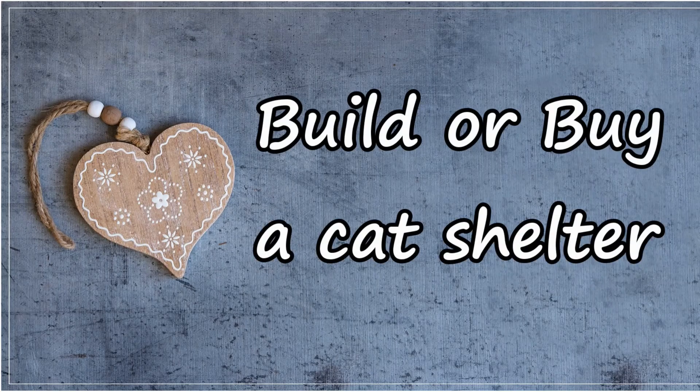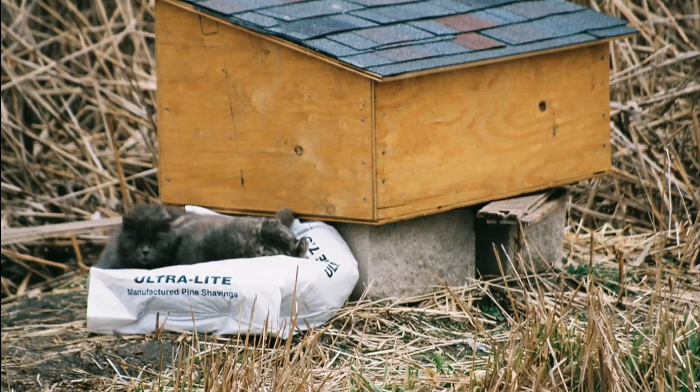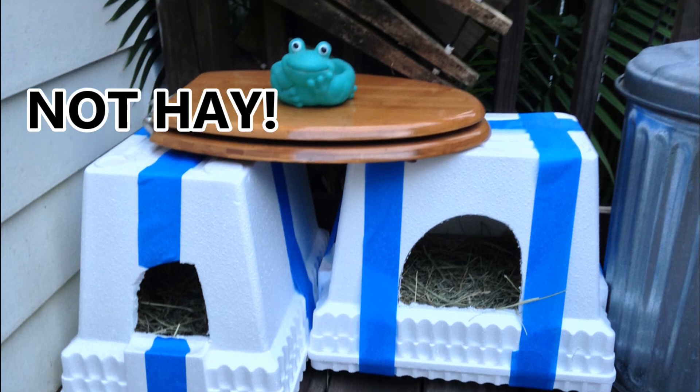Build or buy a cat shelter. The best way to keep an outside cat warm in winter is to have a safe place for it to sleep. A cat needs shelter during the long cold winter nights. Your shelter doesn't need to be elaborate to be effective. A simple cage with some straw — not hay — could do the trick.